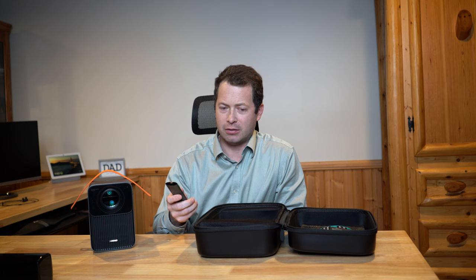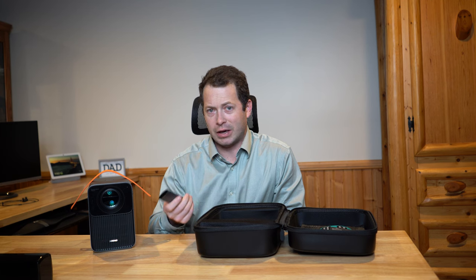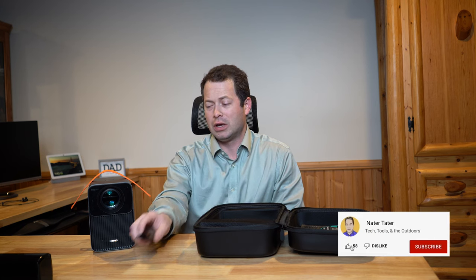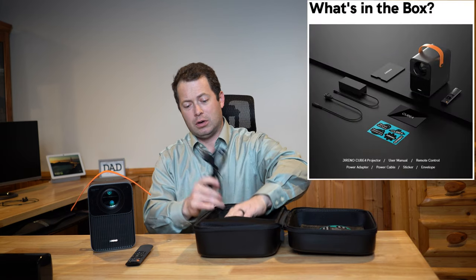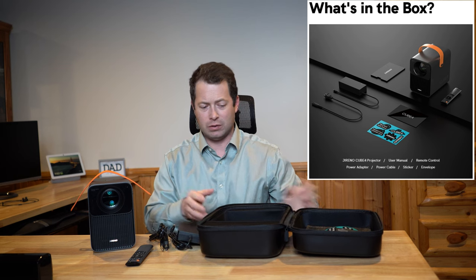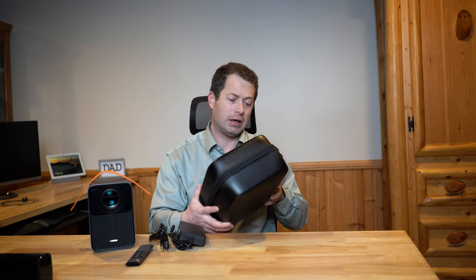Here's the remote. It has volume up and down, and the standard directional menu controls like most Android or Roku TVs — scroll up, down, and an OK button. It also has a button for a Bluetooth speaker mode, where the projector is off but you can use it as a Bluetooth speaker for your phone. And then there's the AC power adapter that steps up to the 19 volts the projector needs. That's everything in the case.